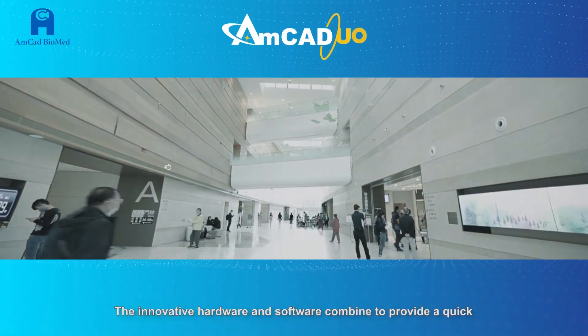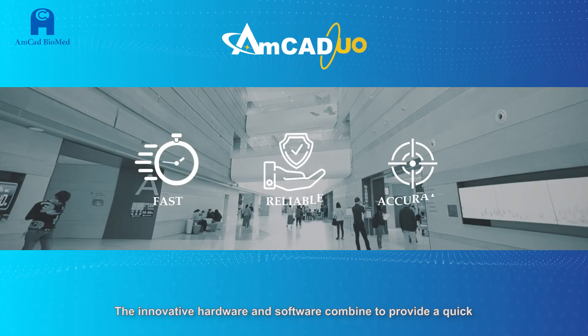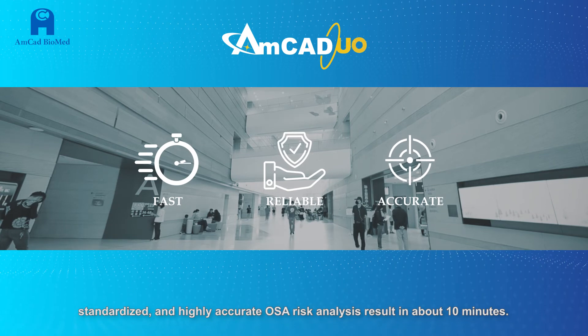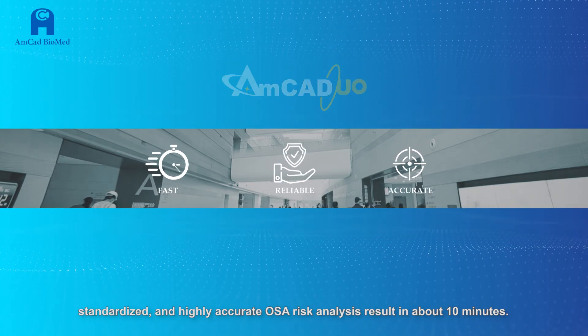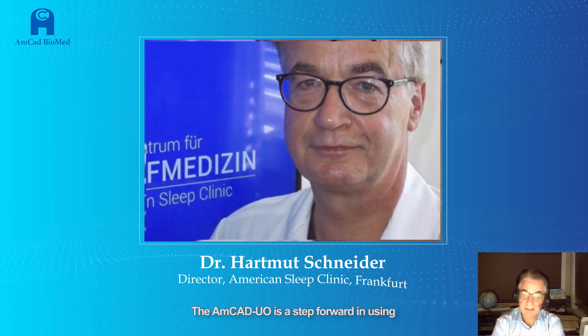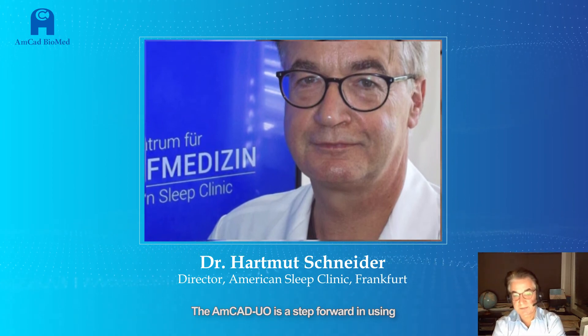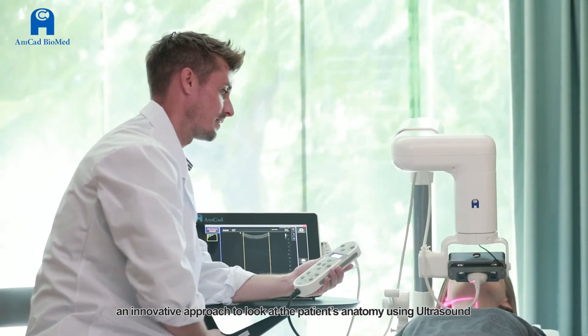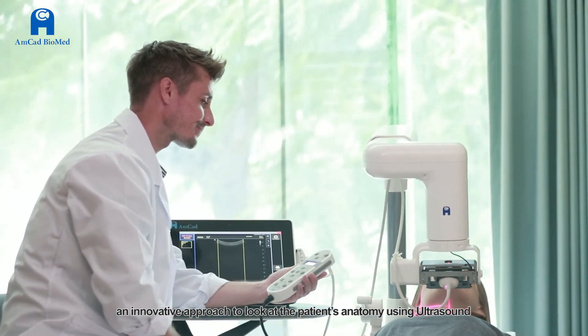The innovative hardware and software combine to provide a quick, standardized, and highly accurate OSA risk analysis result in about 10 minutes. The AMCAD upper airway obstruction device is a step forward in using an innovative approach to look at the patient's anatomy using ultrasound.